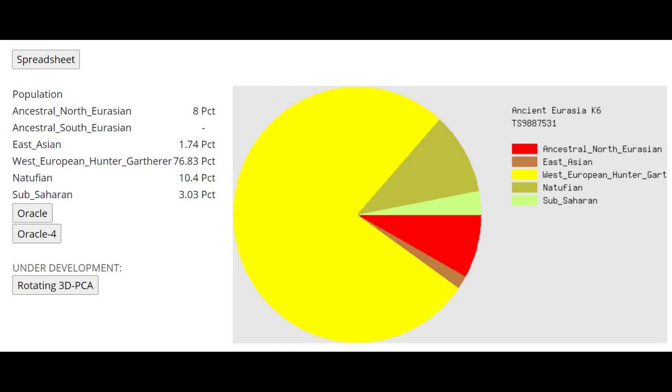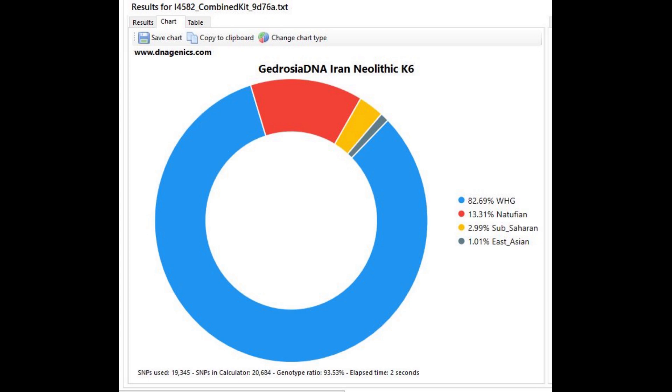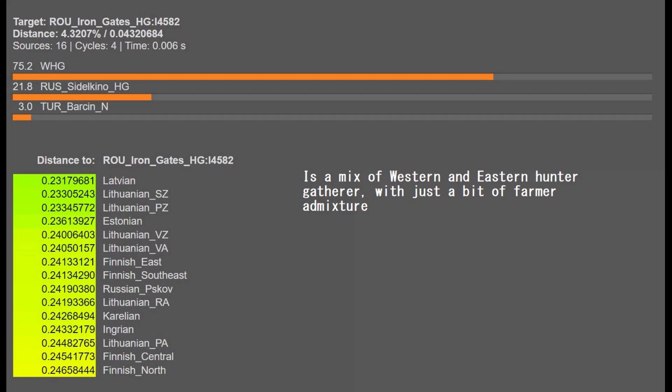Here's what she scores with Gydrosia's Ancient Eurasia K-6 — this is an absolutely deranged result. It's modeling her as a mixture of three-quarters Western Hunter-Gatherer plus Iranian. And this is her Gydrosia Iran-Neolithic K-6 result, where she's scoring 13% Anatolian. Once again, completely inaccurate and not representative whatsoever.